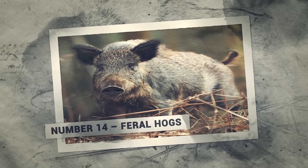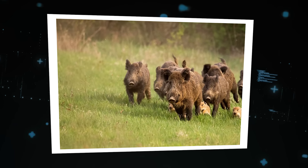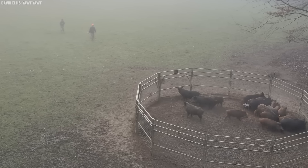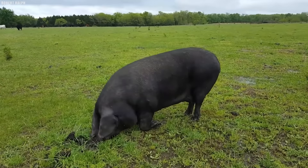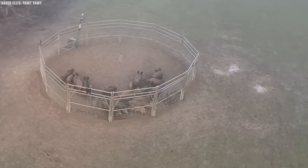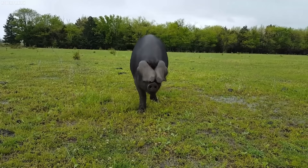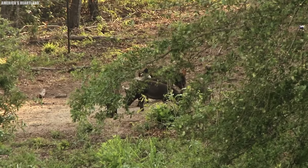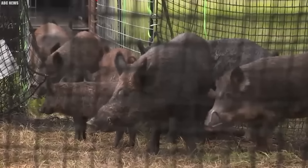Number 14: Feral Hogs. The sound of grunting, squealing, and snorting of a herd of feral hogs on the move strikes fear into the hearts of farmers and landowners across Louisiana. These creatures, once confined to isolated pockets of the state, have exploded in population in recent years, rooting up fields, destroying fences, and threatening native wildlife. Feral hogs, also known as wild boars, are not native to Louisiana. They were first introduced by Spanish explorers in the 16th century, and later by farmers who allowed their domestic pigs to roam free.